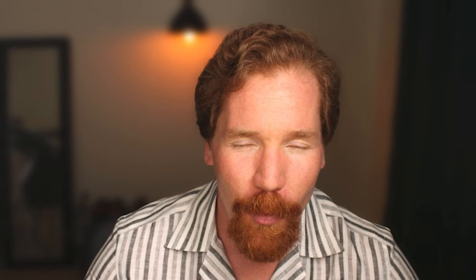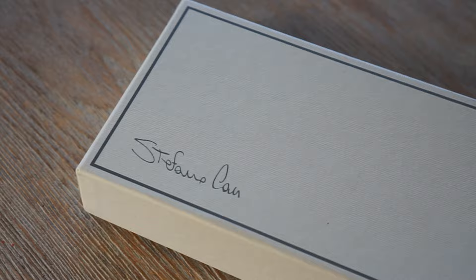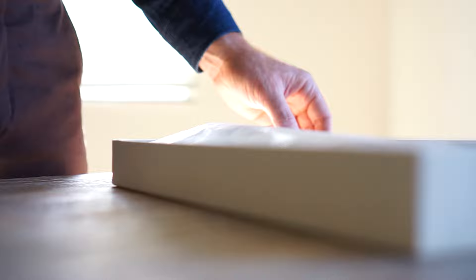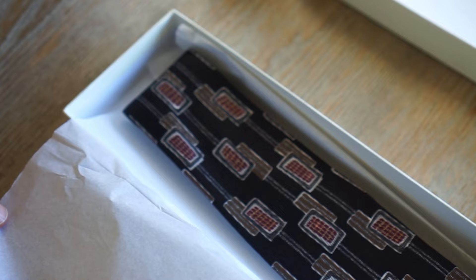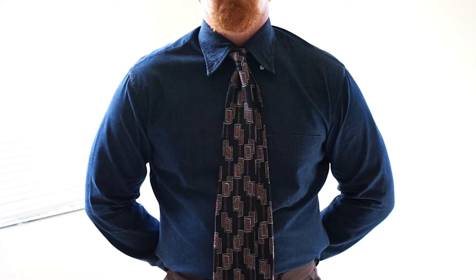I sincerely hope that wherever you are in the world you are enjoying the commencement of spring as well. But what we're going to focus on today is my experience with Stefano Bazio's bespoke ties. I'm going to talk about my motivations for placing an order, the specifications and reasons why I chose them, and also my experience after receiving and wearing the tie — so you can make the most informed choice for yourself.